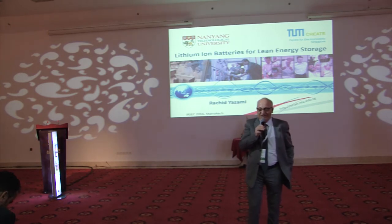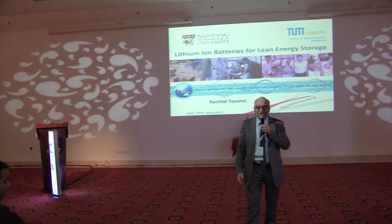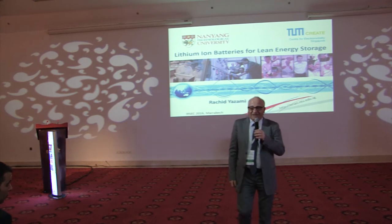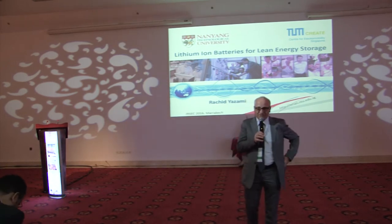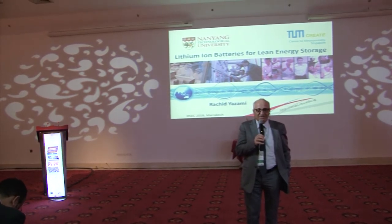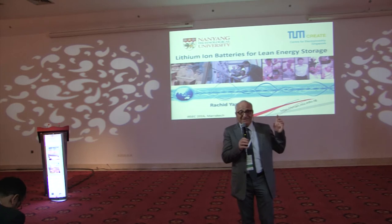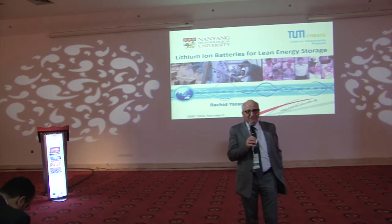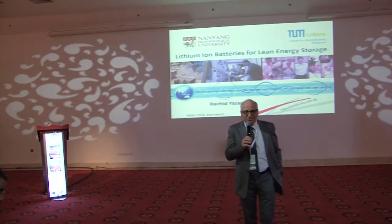Then, suddenly — which is unprecedented in the history of batteries — in September 1991, just one year after the launch of nickel metal hydride, Sony started the commercialization of lithium-ion batteries. I was lucky because I was in Japan when these batteries were launched. What Sony did was develop a battery with carbon as the anode and lithium cobalt oxide as the cathode.